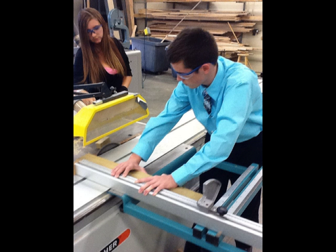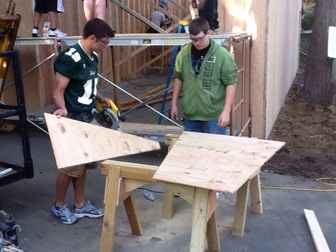48 students in Zeeland's advanced woodworking classes designed, built, and installed a kayak storage building for the DeGraff Nature Education Center in Holland.